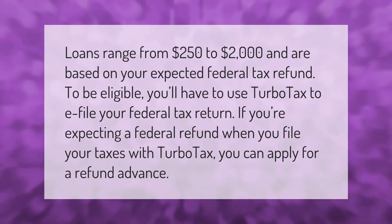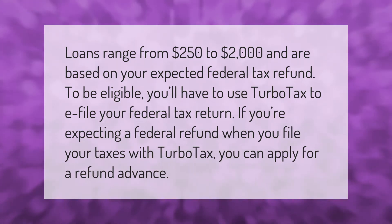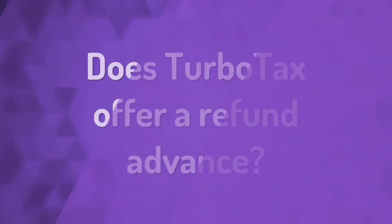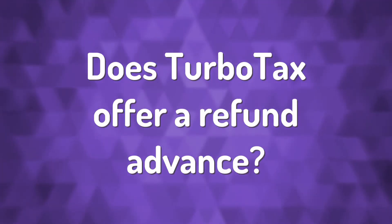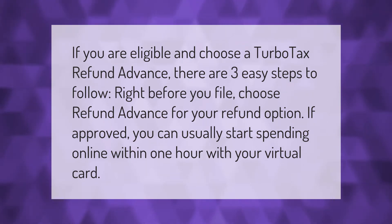Loans range from $250 to $2,000 and are based on your expected federal tax refund. To be eligible, you'll have to use TurboTax to e-file your federal tax return. If you're expecting a federal refund when you file your taxes with TurboTax, you can apply for a refund advance.